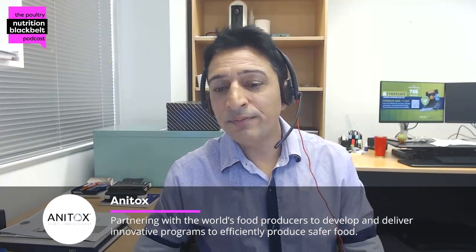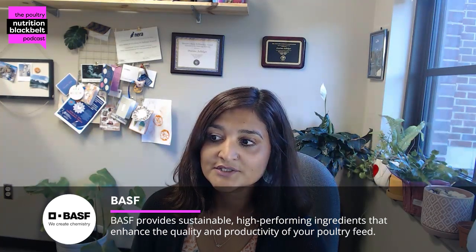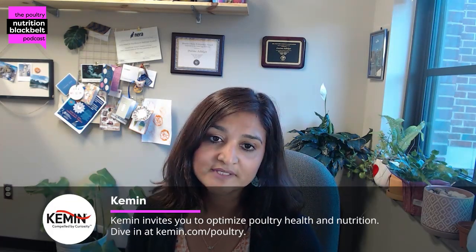Thank you, Pratima, for having me. Thank you for being here. We're very excited to learn about a very cutting-edge technology today about gut microbiota in poultry. Dr. Bajgai, could you explain a little bit about your current role and what you do at the university there?